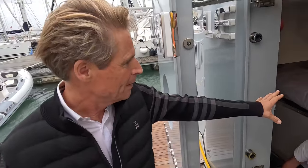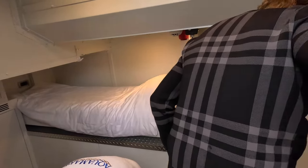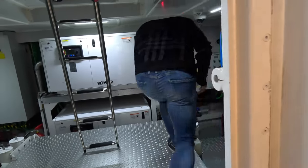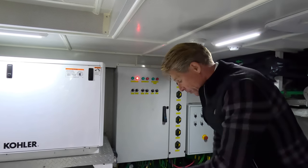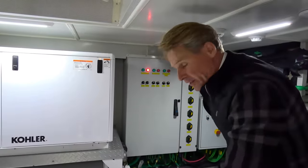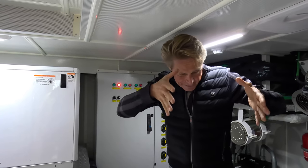This is the crew cabin — this will have a refit now at the shipyard because something is not so nice. This is the engine room. What is very special with Bering is that they cover all the floor with these metal covers, so underneath here are the engines.